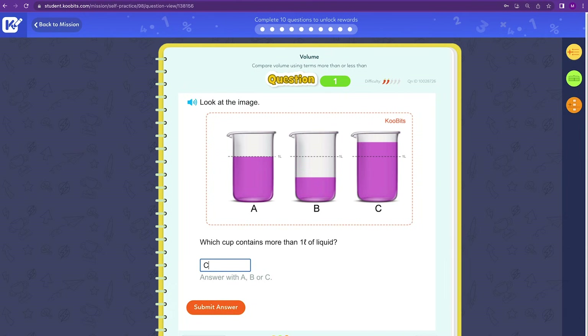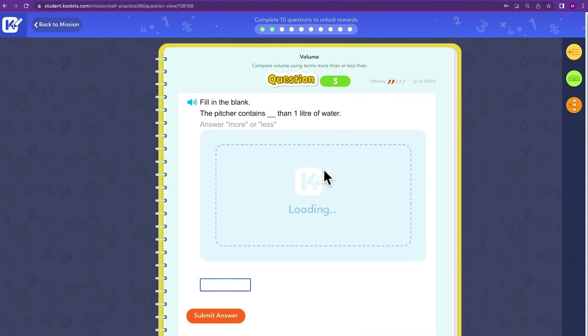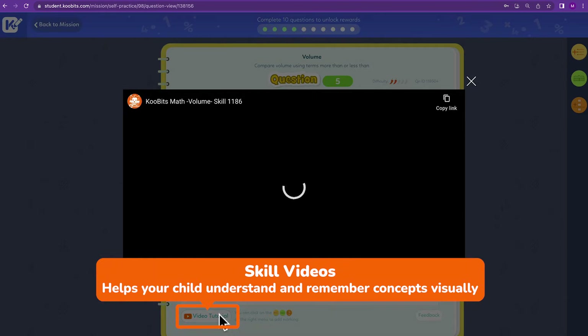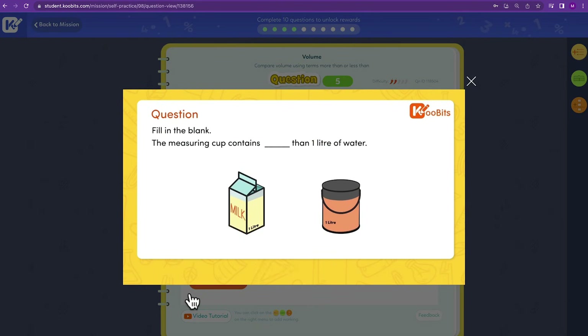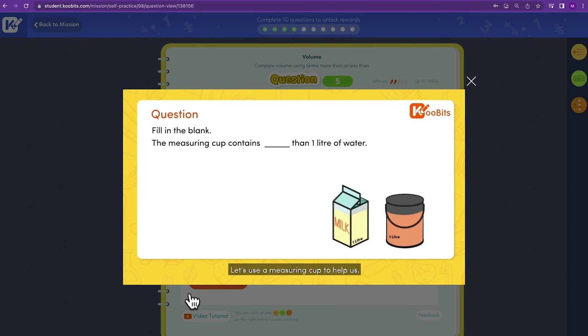Your child will be given 10 questions at a time to keep practices bite-sized. Each topic includes videos to help your child understand concepts visually. Stuck on a question? Watch these videos for extra support — it's just like having a teacher on standby.